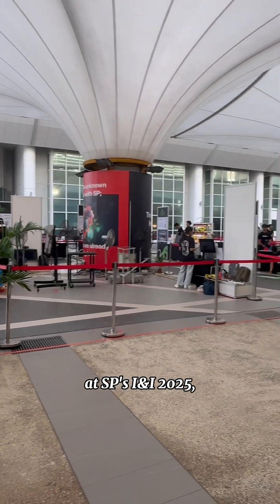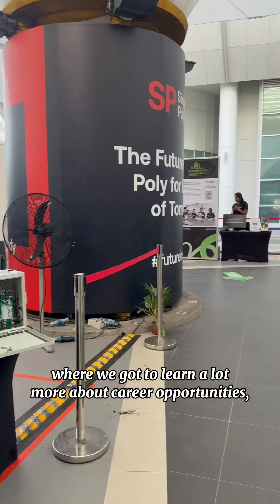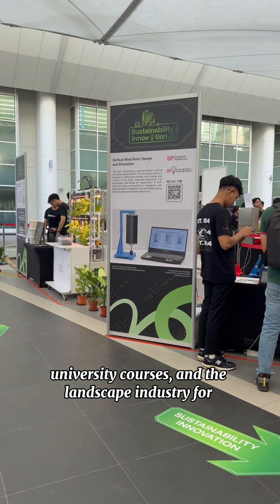So firstly, I had a learning journey tour at SP's I&I, where we got to learn a lot more about career opportunities, university courses, and the landscape industry for our course EEE.